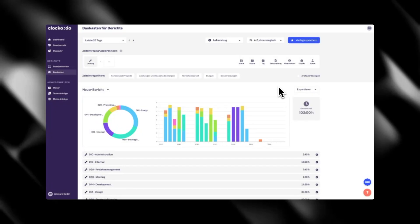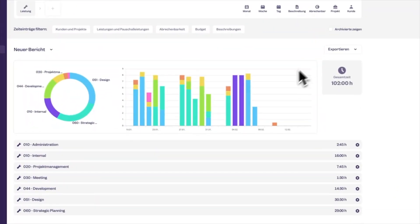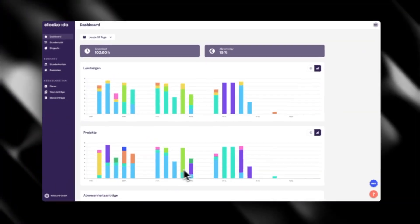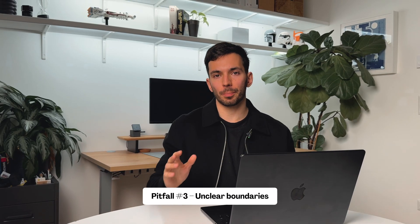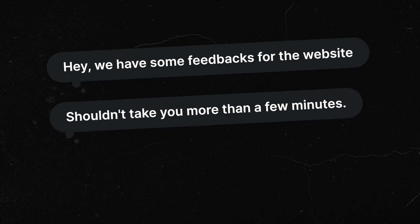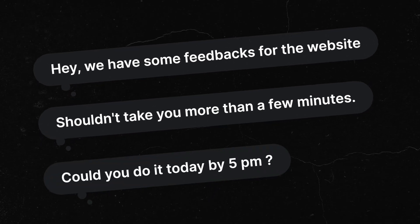Number two — I still struggle with this sometimes — is poor time management. After gaining experience, you'll know how long a landing page or multi-page site takes you. Use those insights to improve your planning. Number three is having unclear boundaries. This often happens when you're desperate to please your client and they keep asking for more than you agreed on. In the short term they may thank you, but long-term they'll lose respect and continue to walk over you.